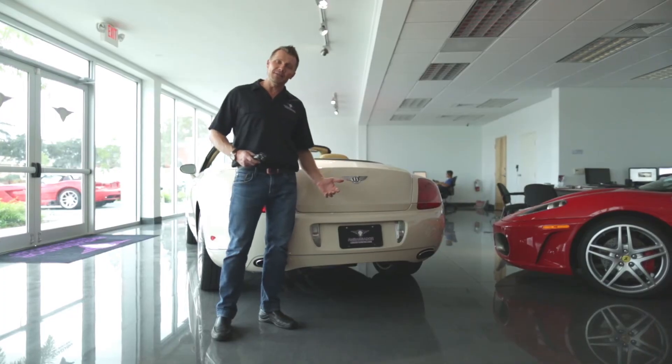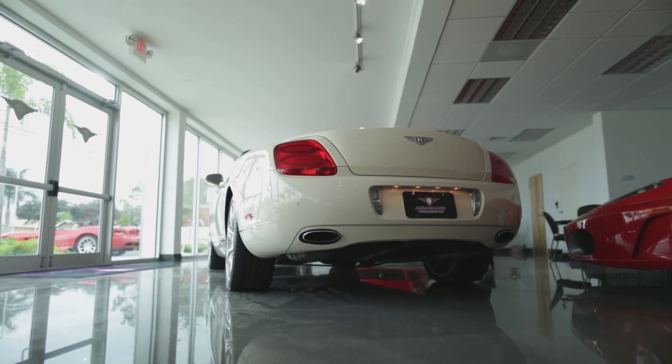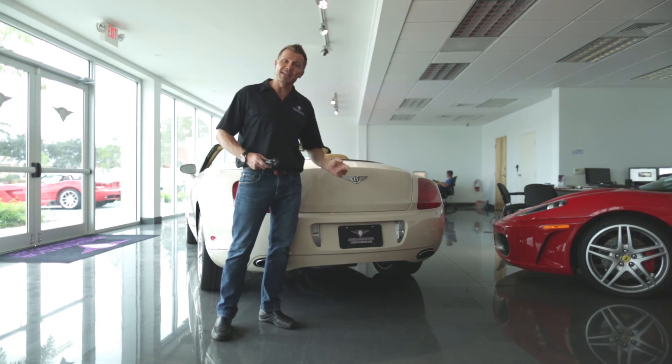This is a 2008 Bentley GTC convertible. It has only 28,000 miles and it's finished in very special colors, which is a cream white with tan leather interior. We've got this car priced right at $114,900 and it's going to go very quickly, so take advantage of it at Ambassador Luxury and Exotic Cars.